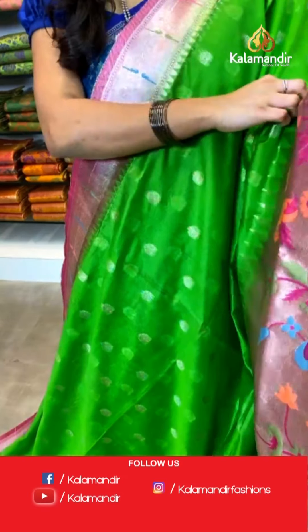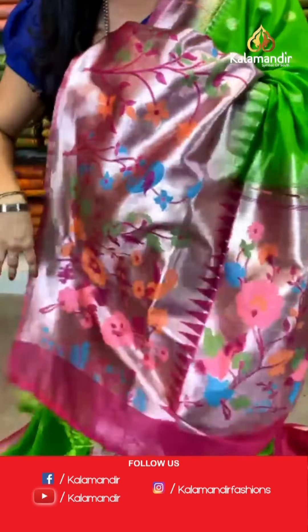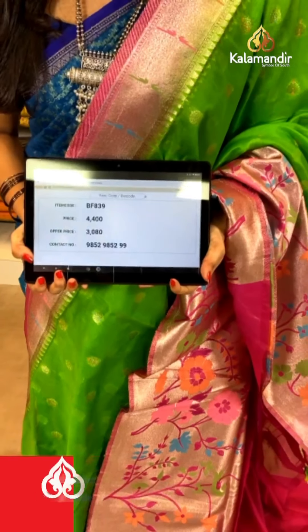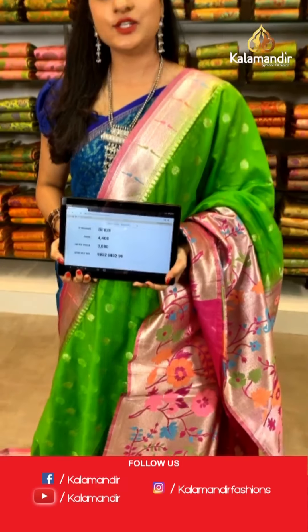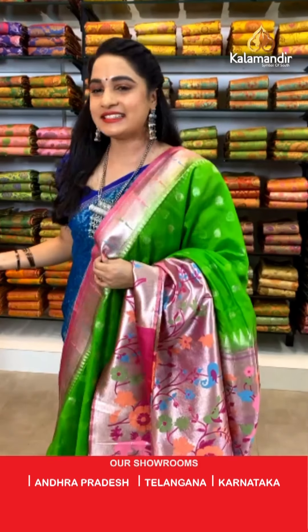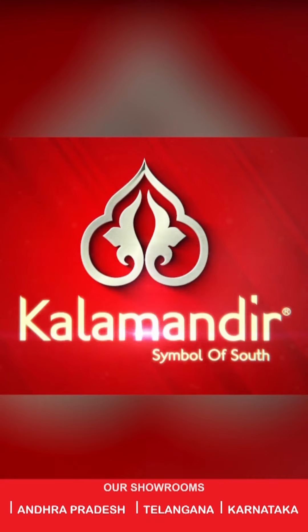Parrot green and pink color — very beautiful and classy combination. All over the body we have got floral booties in golden zari. Here comes a very beautiful and big Paithani border. Contrast Paithani pallu. The saree is paired with a contrast plain blouse along with border. Saree code BF839, actual price ₹4400, offer price ₹3080. To book, take a screenshot and send on WhatsApp 9852 9852 99.